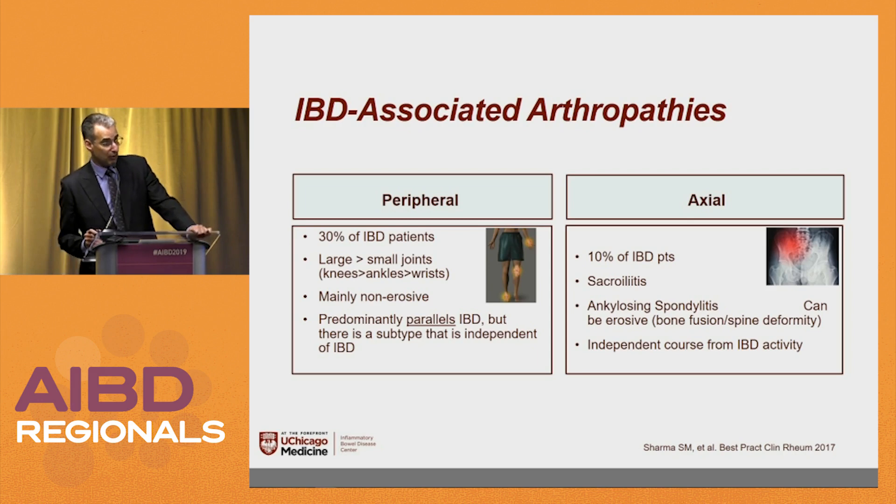The axial ones — the spine and pelvis — affect about 10% of IBD patients. Sacroiliitis and ankylosing spondylitis can be erosive with fusion, and they're usually independent from IBD. So when I see a patient who has peripheral arthritis and they ask about seeing a rheumatologist, I say let me scope you first and see if you have active IBD, because if you do, the rheumatologist is going to blame me.